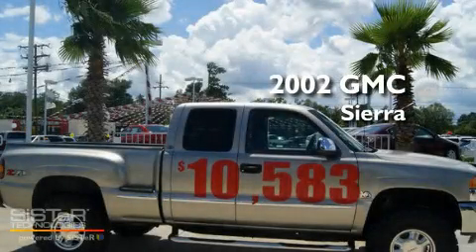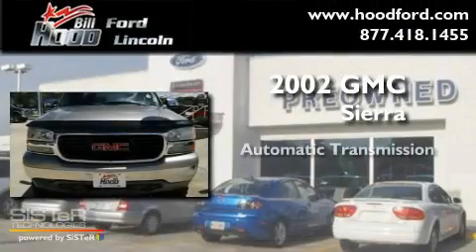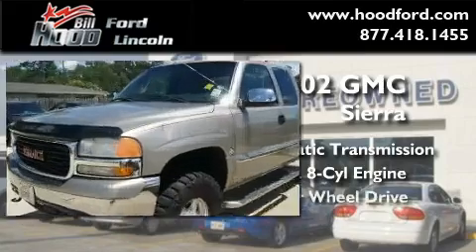This is a 2002 GMC Sierra. This truck has an automatic transmission, a 5.3-liter V8, and four-wheel drive.